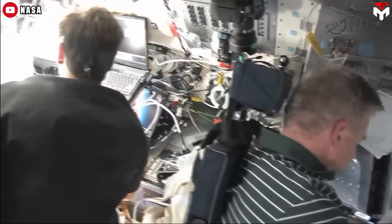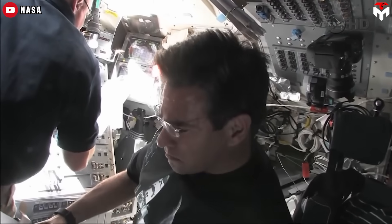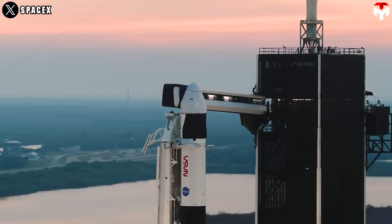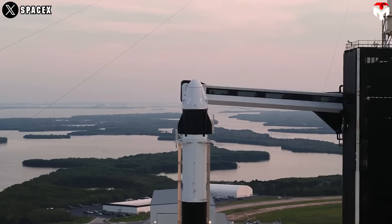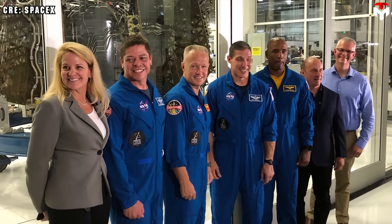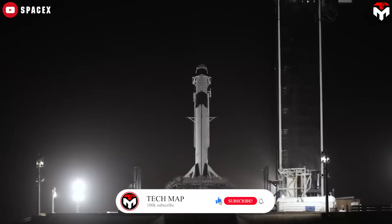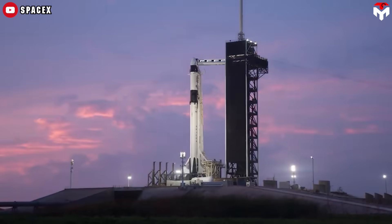Moments like these made Reisman realize he needed to be somewhere that moved faster, where decisions didn't take years. "At SpaceX, we would make a decision in a single meeting that would take years to reach the same decision point at NASA," he shared. And that's how he ended up at SpaceX, helping build Crew Dragon — a spacecraft designed to be both high-tech and astronaut-friendly. NASA's legacy is legendary, but when it comes to innovation, sometimes the future belongs to those willing to move fast. In this environment, Reisman had the freedom to develop cutting-edge American spacecraft, giving us a vehicle that pushes the boundaries of perfection.